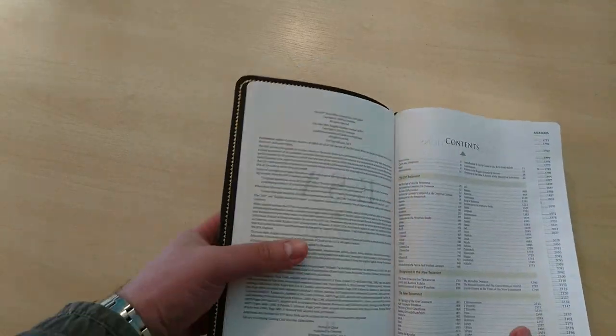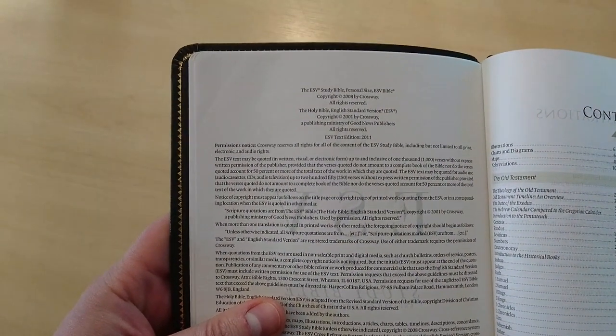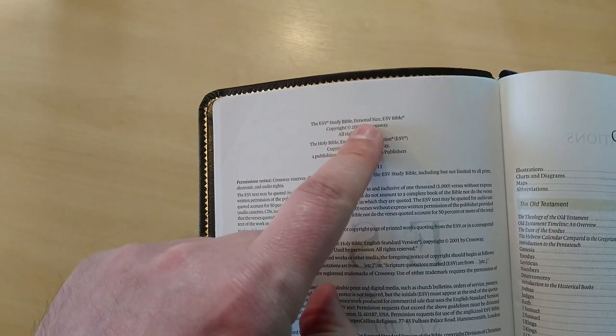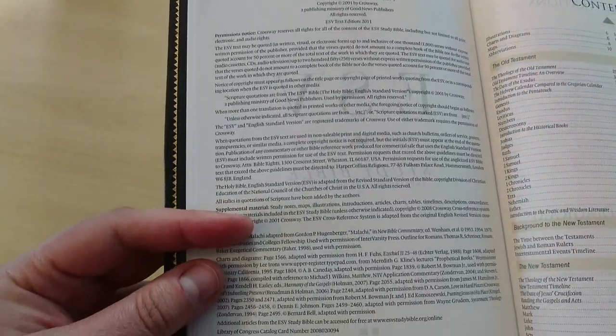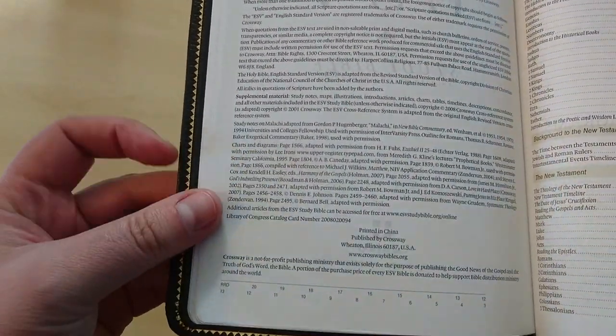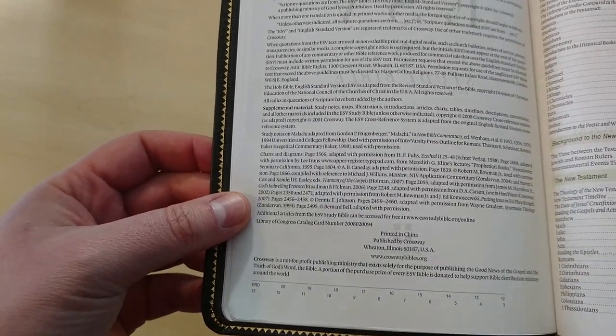This is the 2011 text, as you can see right there, and it's the personal size edition. The paper is not great, it's printed in China, but it is decent. It's not bad paper. Now it's thin, because this is a thick Bible — it's a study Bible — and you cannot have very thick paper in one of these.